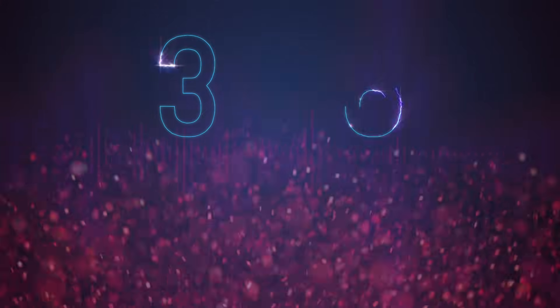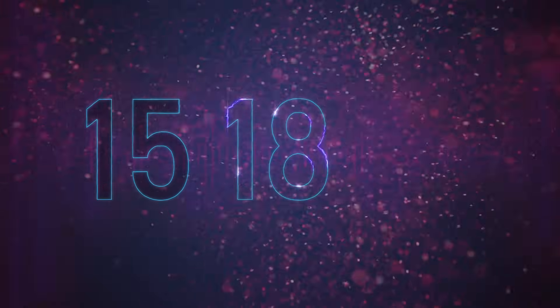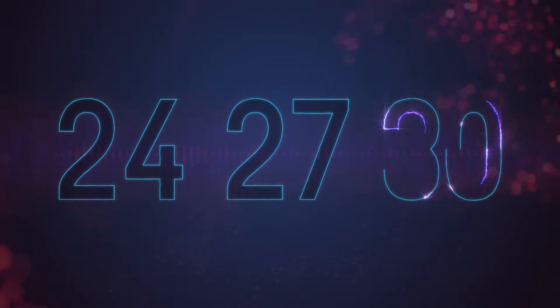Let's count up in threes, let's go further now. 3, 6, 9 and 12, 15, 18, 21, 24, 27 and 30.